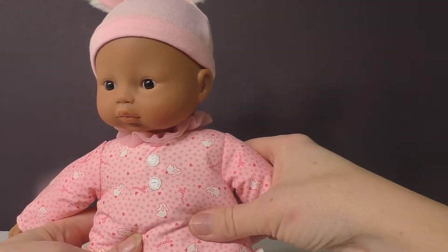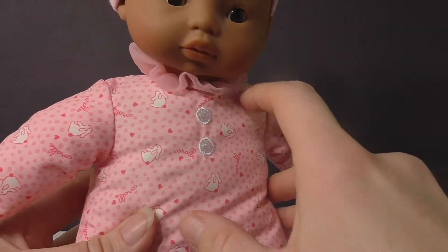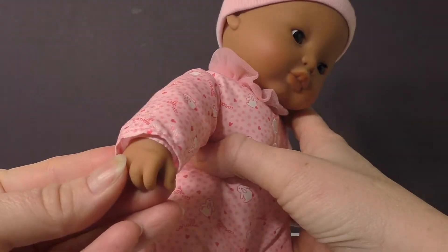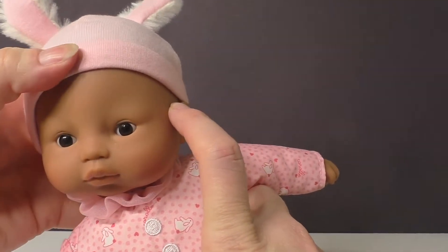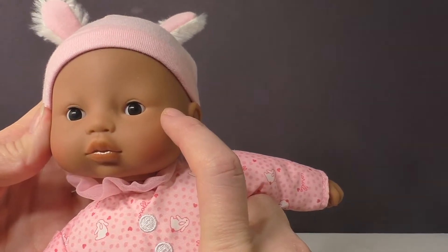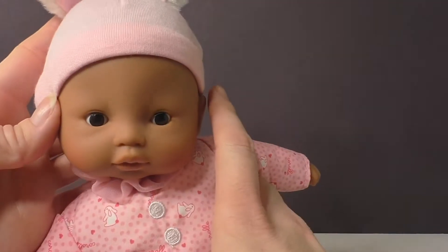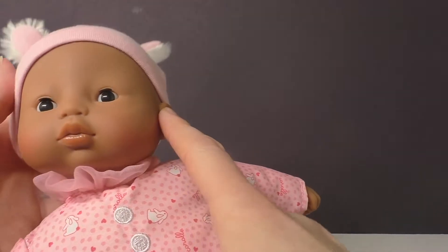This one has the soft body and you can see the really cute Corolle print with the little rabbits. We do have the vinyl hands and she's got the vinyl face, which is nice for kids because it's not rigid. Her eyes are fixed so they don't have that sleeping thing that some dolls do where they roll back and sleep.